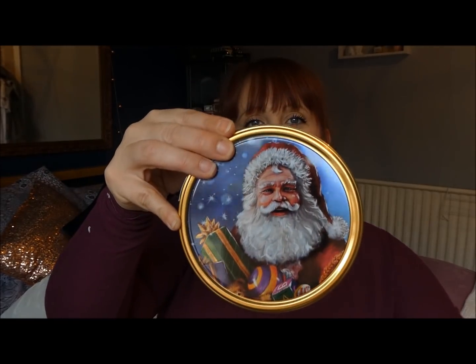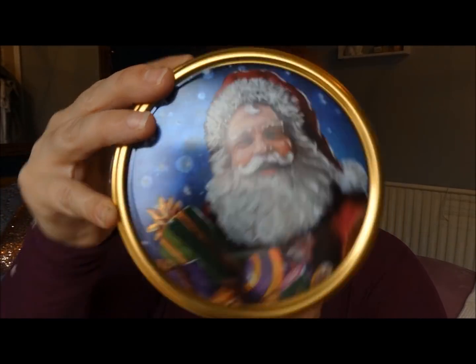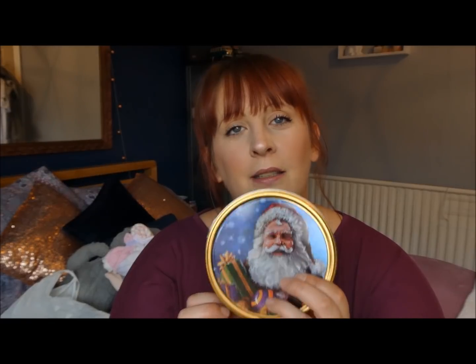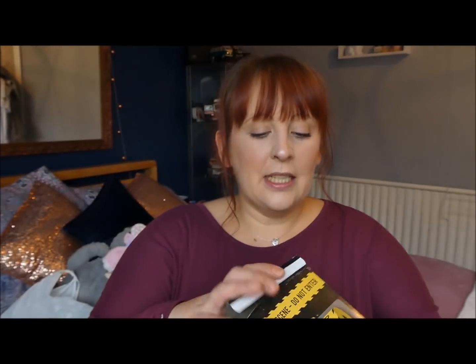First up are the Danish cookies, and they come in this little tin. It is so gorgeous — it doesn't look cheap, it looks like a really nice tin you'd probably see somewhere like Marks & Spencer. These are a pound and they do have different designs, but Dean loves Danish sugar cookies so this was a first pick for him.